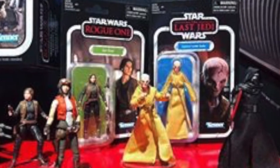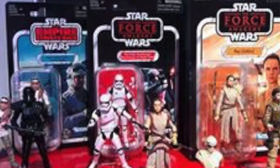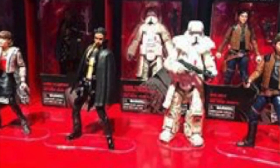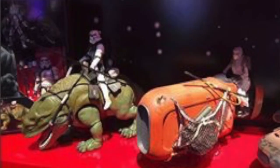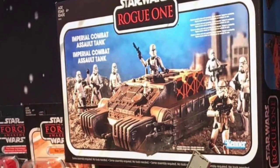They're also doing some sort of original card retro packaging stuff — up on the screen you can see a Jyn Erso and a Snoke, and they're doing a Rebel Trooper and a First Order Stormtrooper all in Kenner-style packaging like the old school stuff. They've also got the Dewback with the Stormtrooper riding it, as well as Rey on the speeder. And there's a product shot of a new tank from Rogue One in the original packaging as well. They all look really cool.